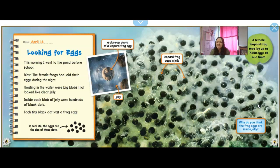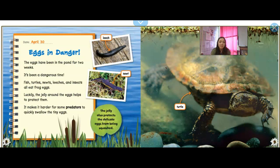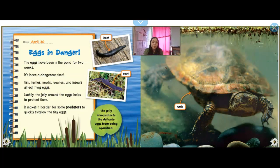Why do you think the frog eggs are inside jelly? It's a way to protect them, isn't it? April 30th — so this is two weeks later — Eggs in Danger. The eggs have been in the pond for two weeks. Fish, turtles, newts, leeches, and insects all eat frog eggs. Luckily, the jelly around the eggs helps protect them. It makes it harder for some predators to quickly swallow the tiny eggs. The jelly also protects them from being squashed — it's like protection around them.